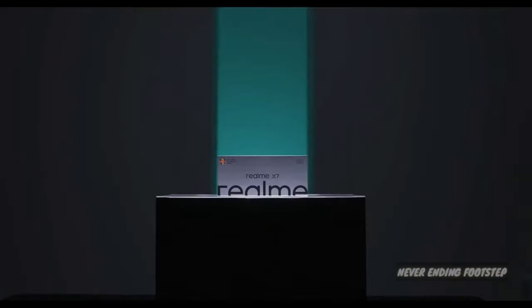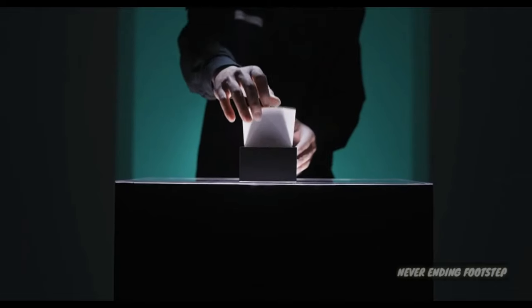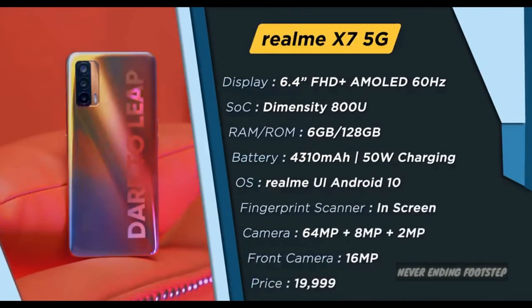First up, we have the Realme X7 5G. It has a 6.4-inch Full HD Plus Super AMOLED display, Dimensity 800U processor, 4310mAh battery with fast charging, 64MP triple camera, and a 16MP selfie camera. The 6GB 128GB variant is priced at 19,999.